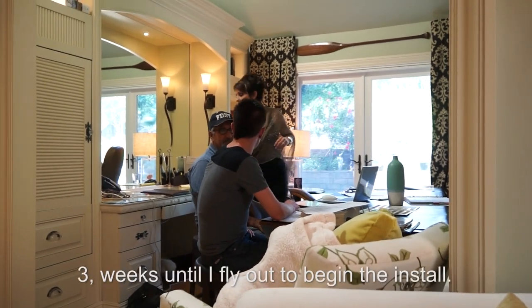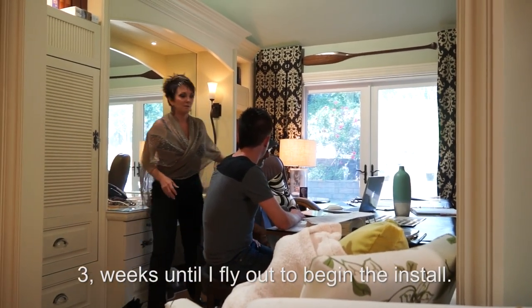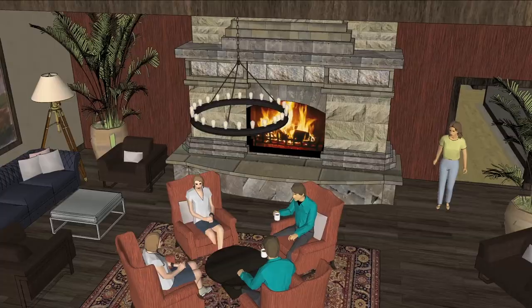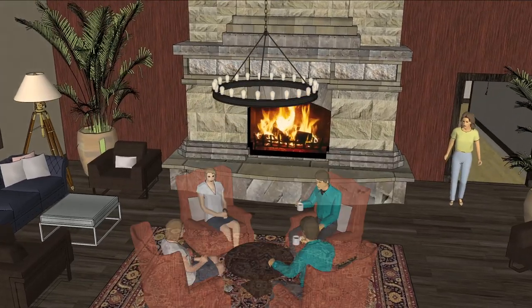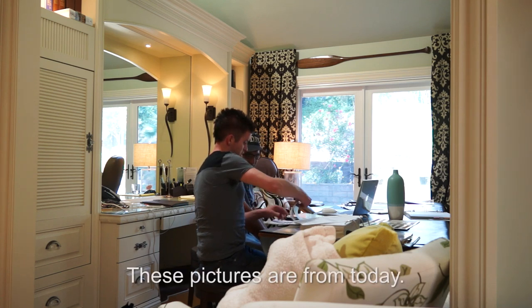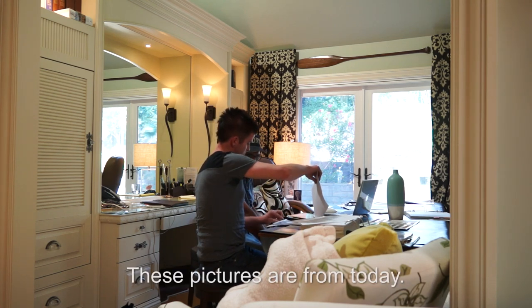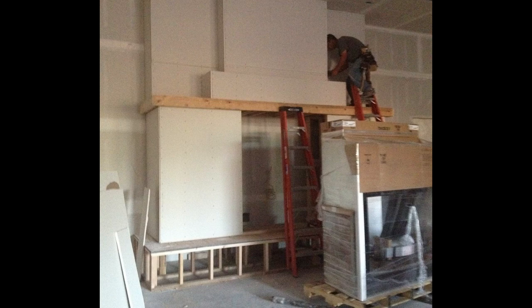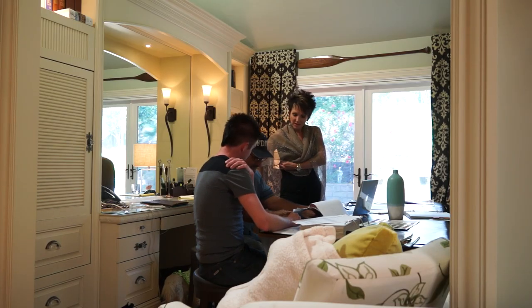We are coming up on three weeks until I fly up to begin the install. Here's the deal: Omer doesn't have a mason to complete the fireplace or the arch. With the budget issues, he's seriously considering using an economic material to finish it up. These pictures are from today — so we're seriously only at this point right now? Wow. That's bad.